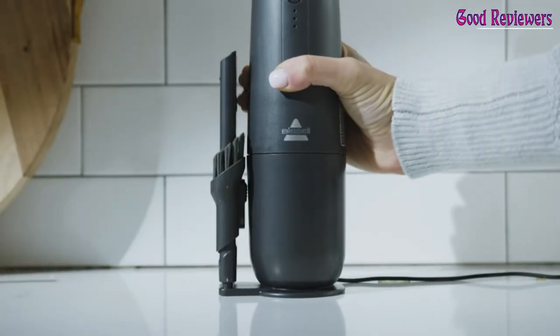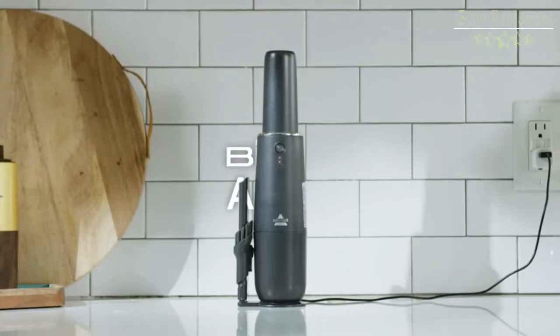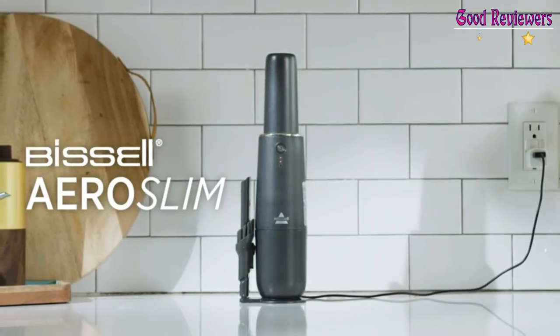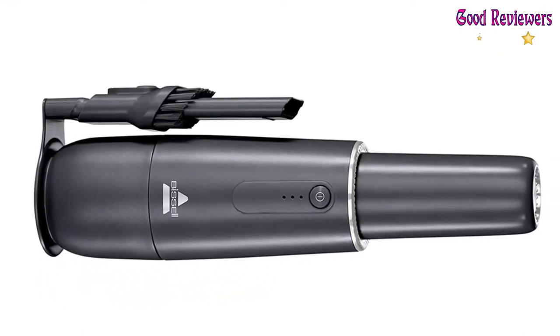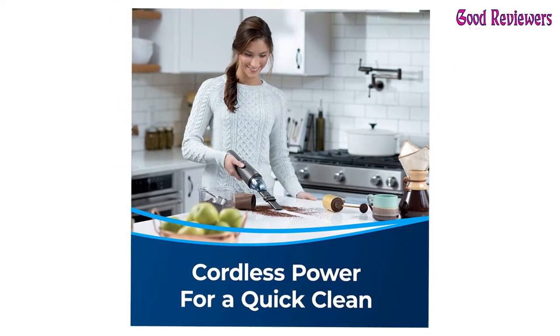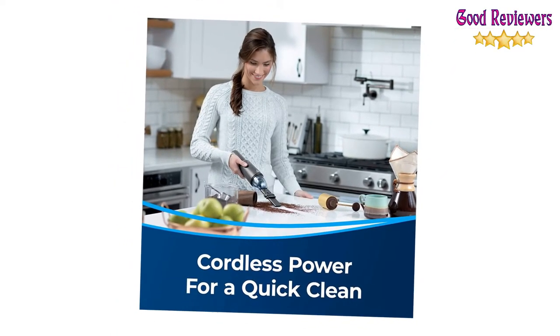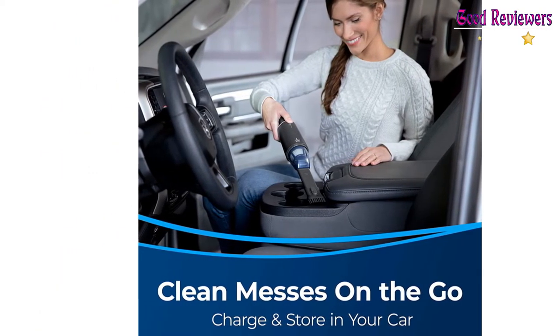When the battery indicator lights start to flash, you can charge your hand vacuum with a standard wall charger or the included USB charger, so you can charge it in your car, with your computer, or anywhere else that has a USB port. And when you buy this product, you're helping save pets. Bissell proudly supports Bissell Pet Foundation and its mission to help save homeless pets.